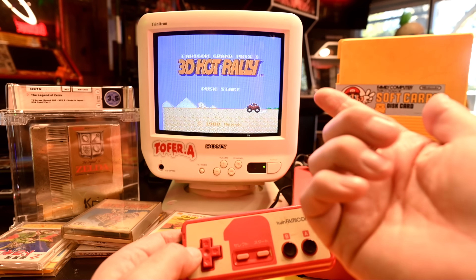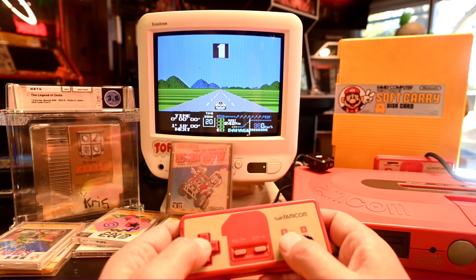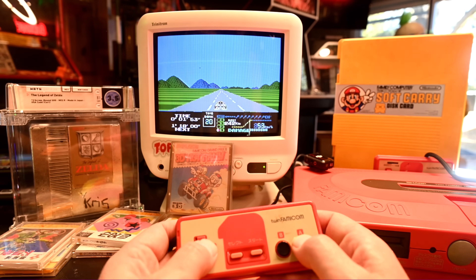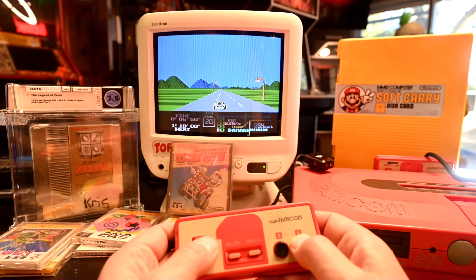Another standout game for the disk system — not because it was a fantastic game, but because of its lineage — is Famicom Grand Prix 2, or 3D Hot Rally. This was a racer, and while Mario and Luigi were not featured in the game itself, just on the artwork, Nintendo of America didn't find this game good enough to release in our territory. However, the development and design of this game certainly led to games like F-Zero and Mario Kart just one generation later on the Super Nintendo or Super Famicom.